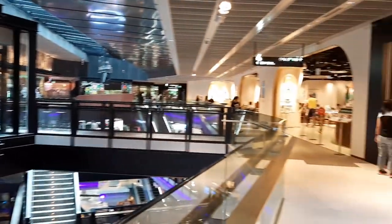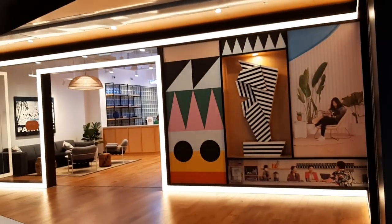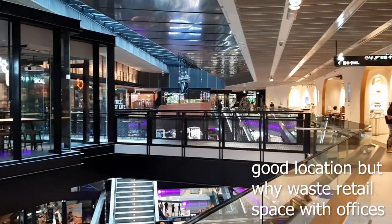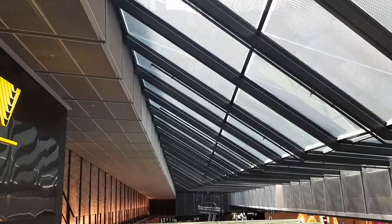Here is WeWork, the co-sharing office, which is a bit unusual to have in a shopping mall. Up here is the cinema, and there's a glass ceiling. One more difference about this place now is that not only is it a mall, but there are also offices on top of the mall floors.